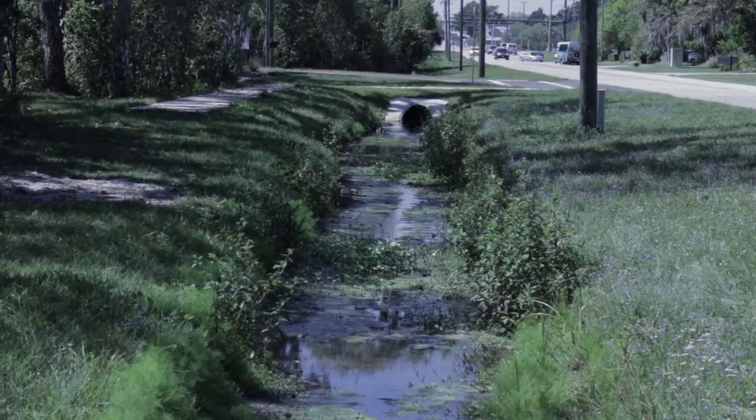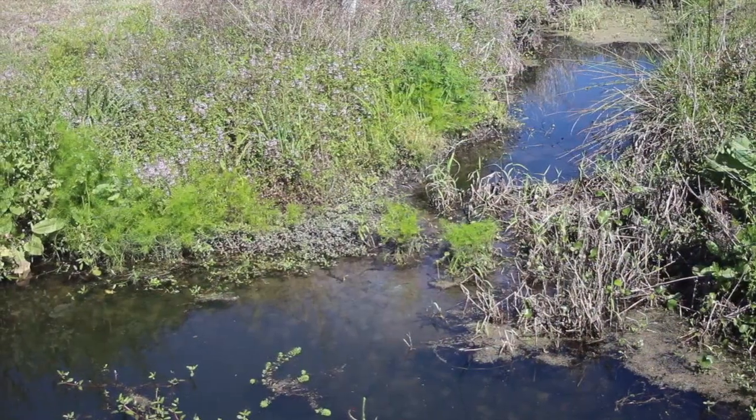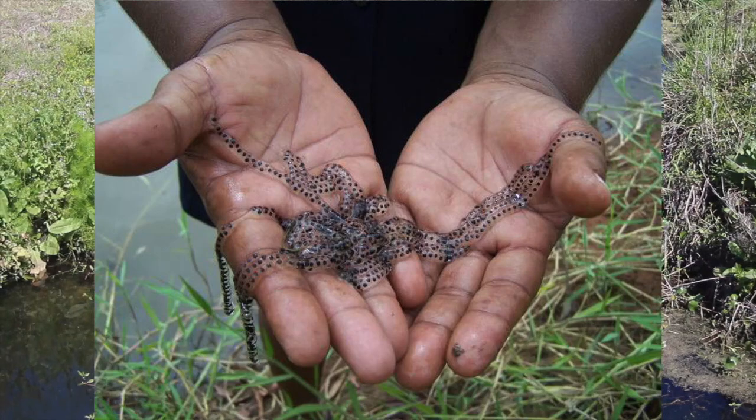Cane toads are out and about most during the spring and summer when the conditions are warm and humid, and they may be especially active during and after rainstorms. In South Florida, they could be active during any month of the year. They breed in canals, ditches, and retention ponds, and lay their thousands of eggs in long strings.